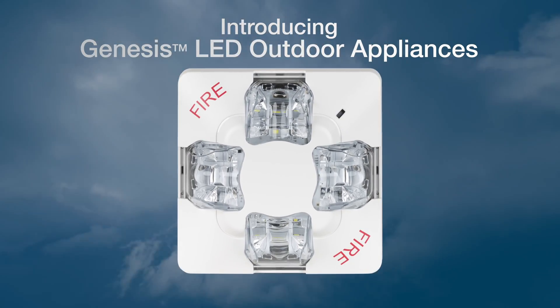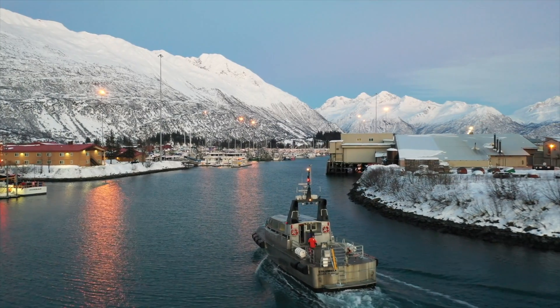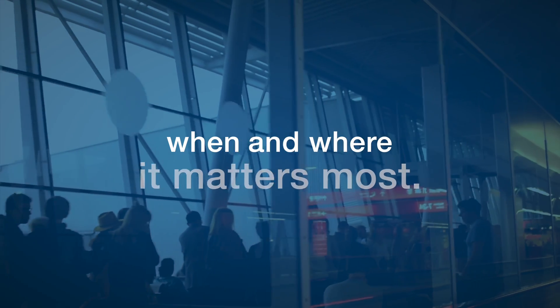The Genesis LED Outdoor Series is here. Designed to operate in some of the most hostile climates and aggressive weather conditions, the new Genesis LED Outdoor Series performs when and where it matters most.